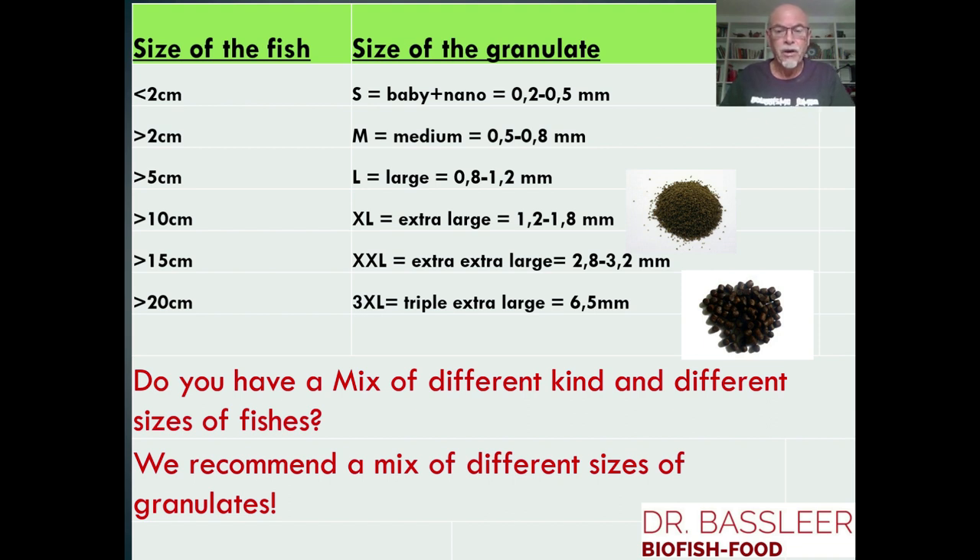If you have a mix of different kinds and sizes of fish, we recommend a mix of different sizes of granulates. So you can make your choice convenient for the fish in your aquarium.